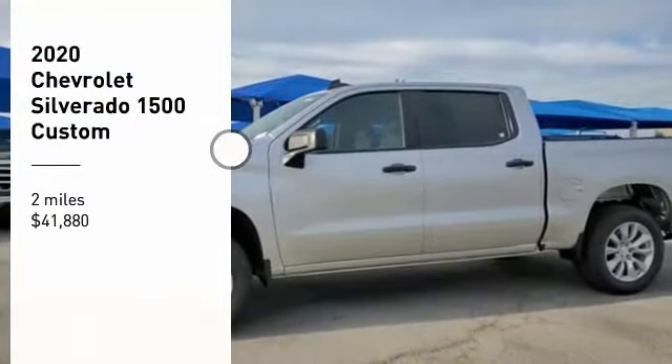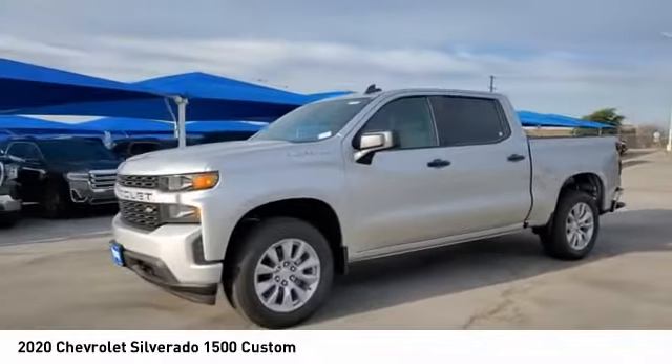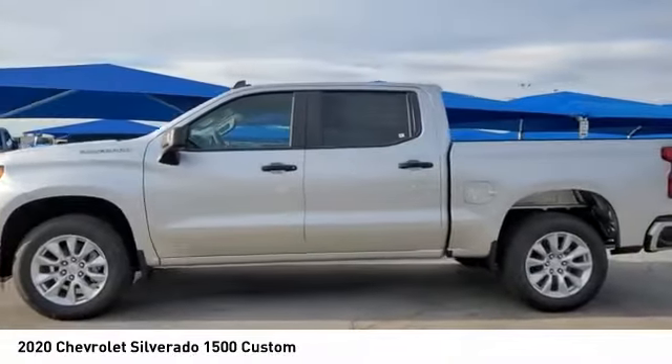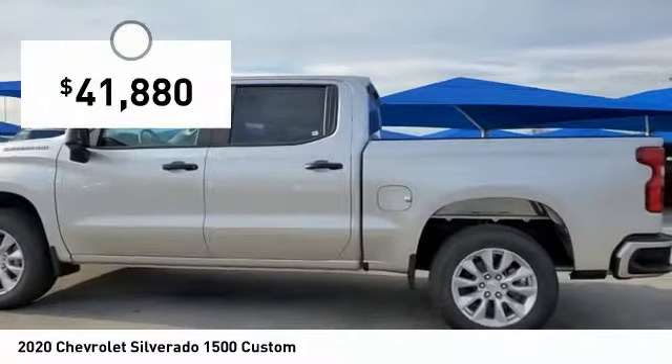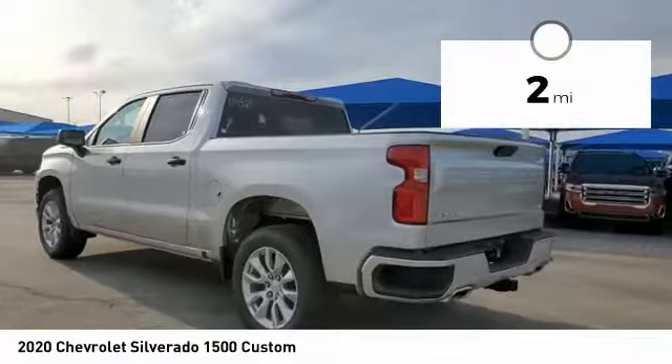You are going to love the 2020 Silverado 1500. The Chevy Silverado 1500 has the lowest cost of ownership of any full-size pickup and is priced below $45,000. This vehicle has less than 100 miles.